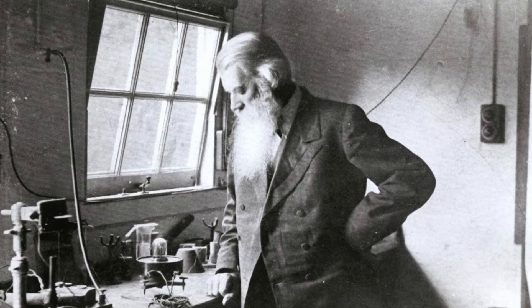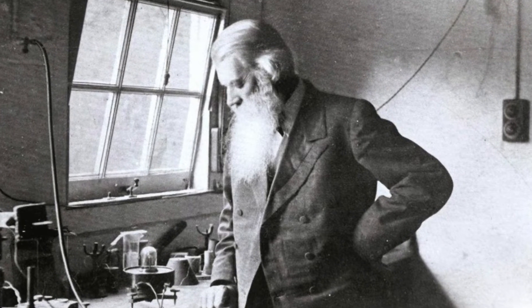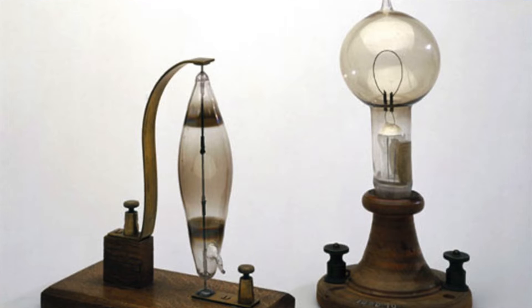And then in 1860, Joseph Swan, once again in Britain, made really the first working light bulb.